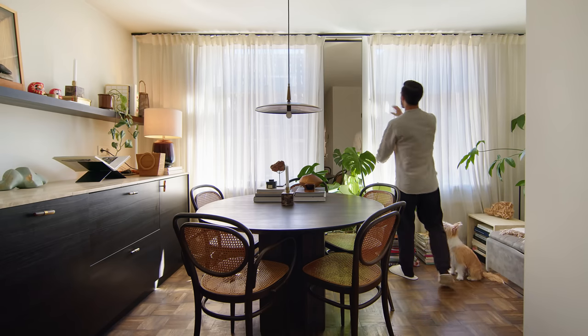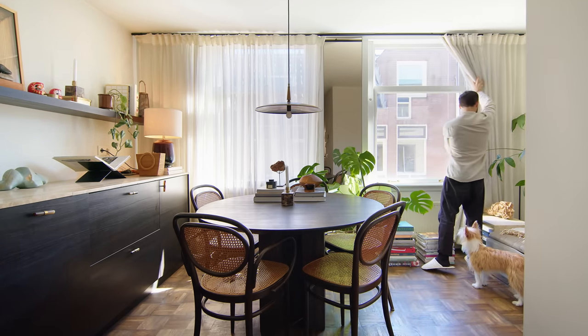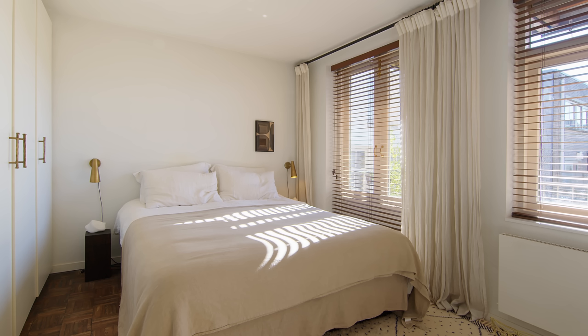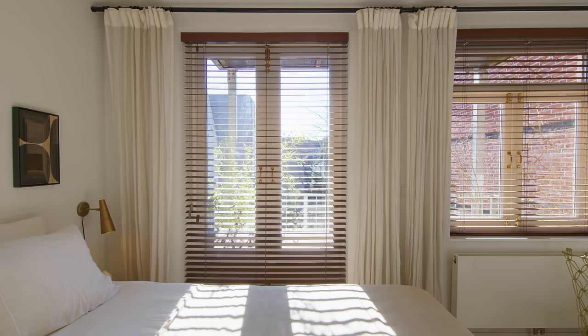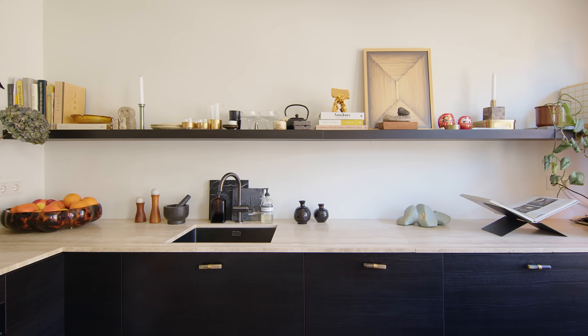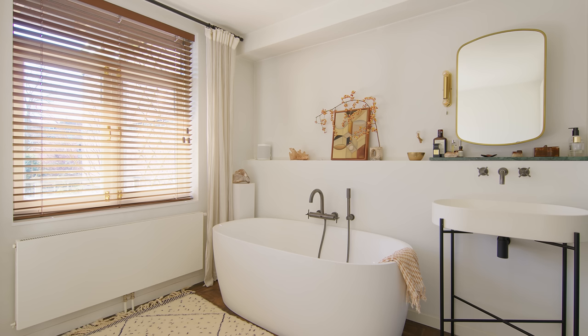For the curtains, which we chose to give privacy on both sides as we have neighbours, we chose linen curtains acting as sheers so the light still goes through but it creates privacy. On the bedroom side, in addition to the sheers we added wooden blinds. We love the effect it creates when we leave it half open and the sun goes through. The art pieces we chose are mostly from our friends, both because we love the style and it fits really well with the house, but also to support local artists.